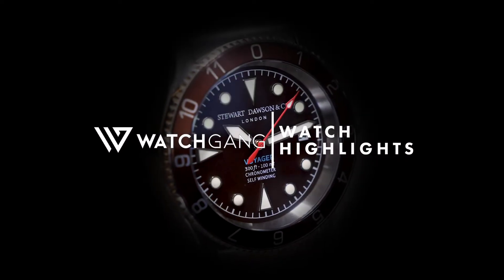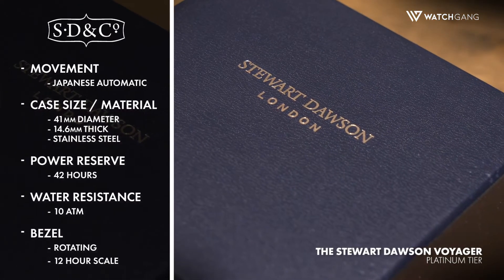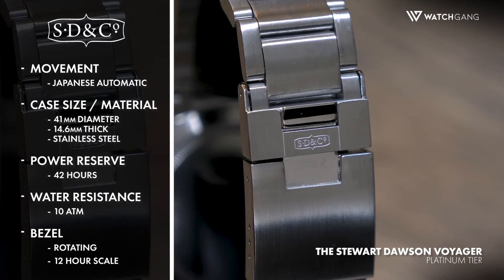Clean and classic, the Stuart Dawson Voyager condenses all the best dive watch traits into a perfectly sized, very refined package. A precise Japanese automatic movement provides the Voyager with wrist-driven power for the journey ahead and includes a 42-hour power reserve.